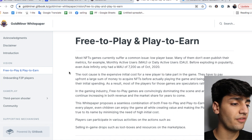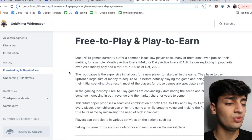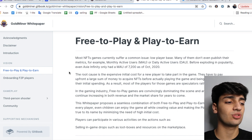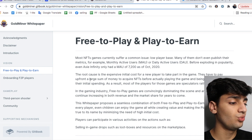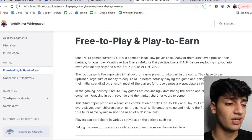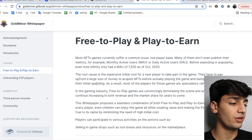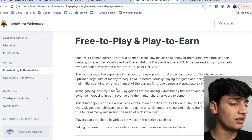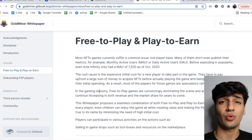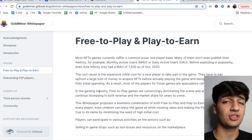Most NFT games currently suffer from a low player base issue — many don't even publish their metrics like MAU or daily active users. Before exploding in popularity, even Axie Infinity only had an MAU of 7,200 as of October 2020. The root cause is the expensive initial cost for new players: they have to pay a large sum upfront to acquire NFTs before playing the game and earning back their investment. As a result, most participants in those games are spectators rather than players. Gold Miner is changing this concept.